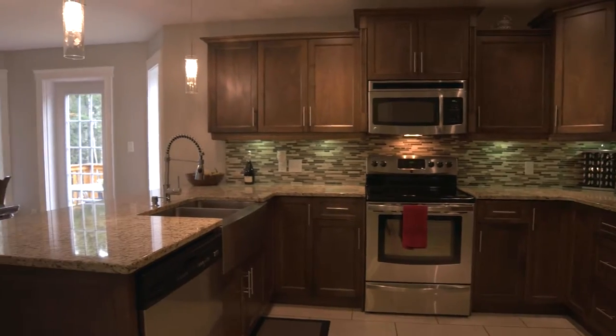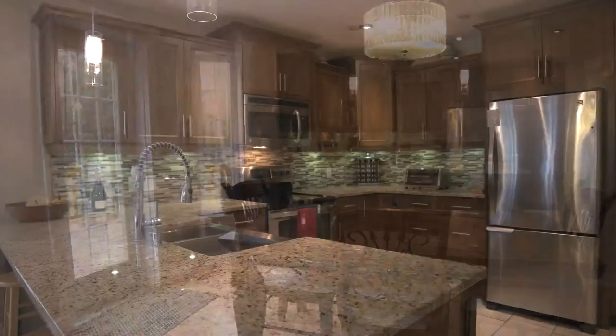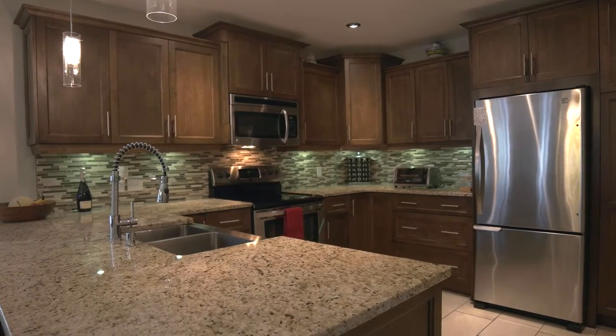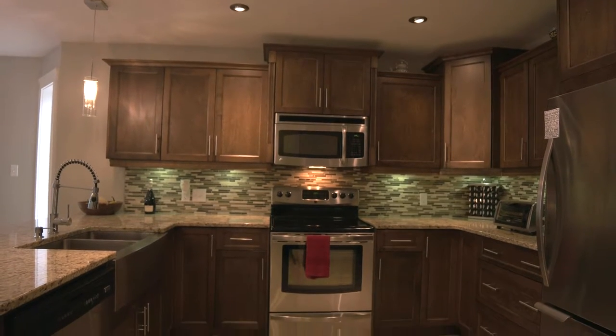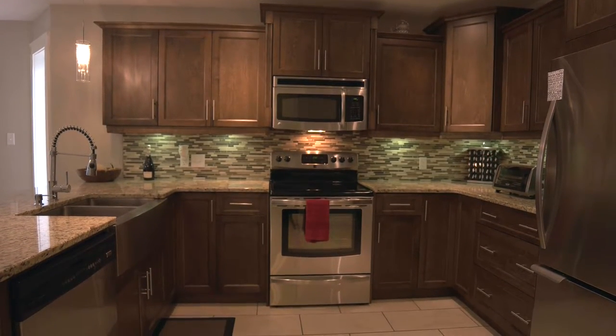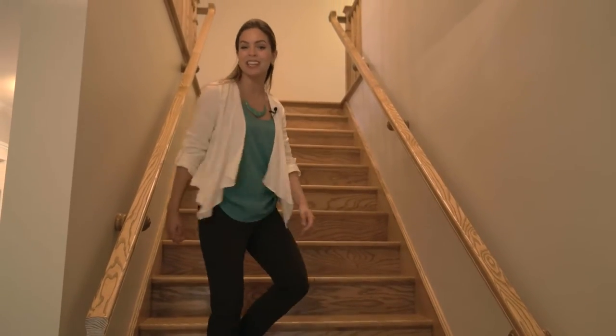The main level of this home offers an open concept design between the living room, dining, and the kitchen space. This kitchen has tons of loaded features including pantry pull-outs, stainless steel appliances, and granite countertops. The staircases in this home were built extra wide for your moving convenience.